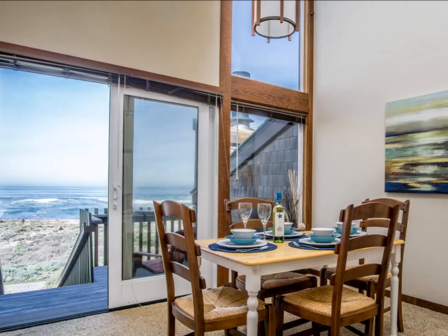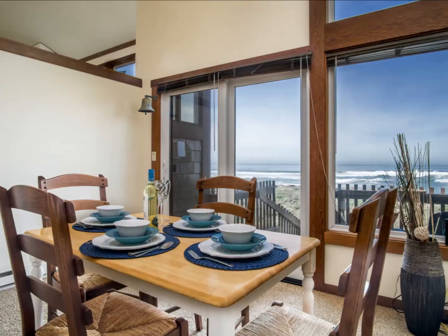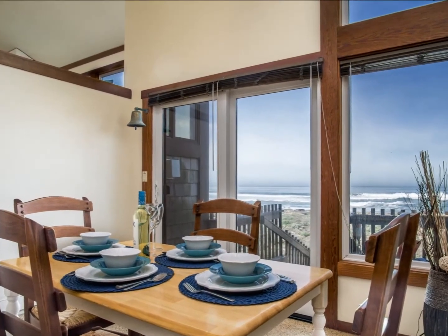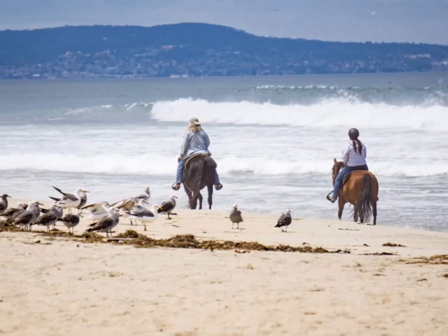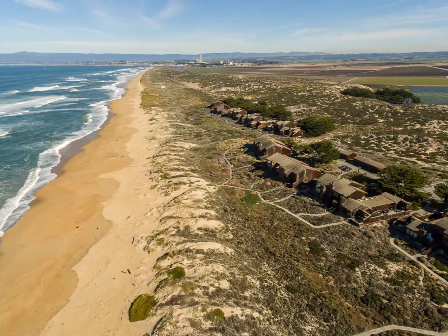Contact Juliette Ferguson with Sotheby's International Realty to view these four lovely oceanfront homes in exclusive Monterey Dunes Colony.